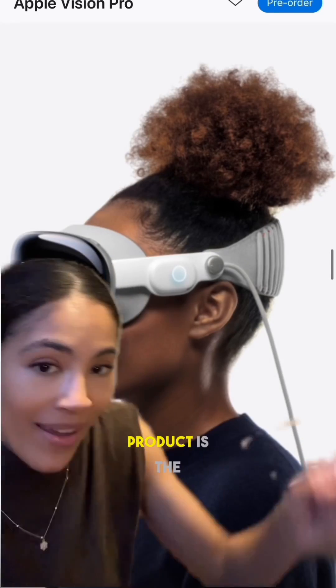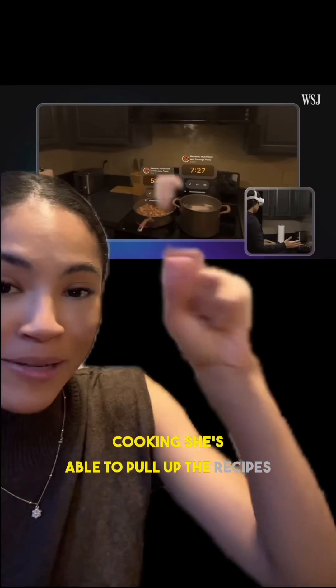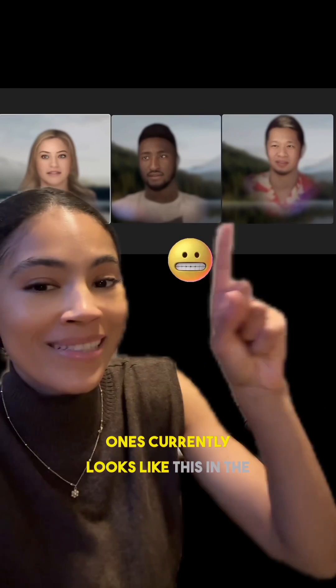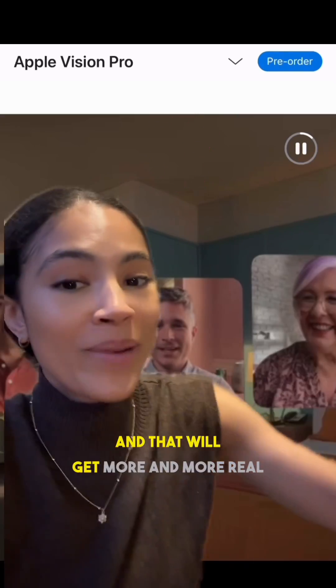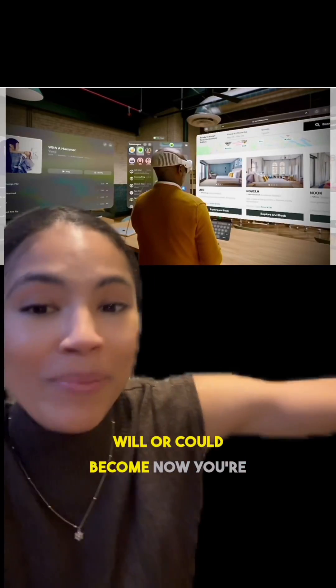Arguably the best spatial computing product is the Apple Vision Pro. Here's a screenshot of a Wall Street journalist cooking — she's able to pull up the recipes and instructions right on top of the actual things that she's making. While FaceTiming with loved ones currently looks like this in the Vision Pro, it will eventually look like this, as if they're actually in the room with us, and that will get more and more real and immersive over time. Picture what entertainment will or could become.